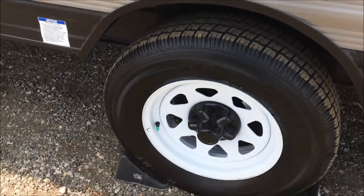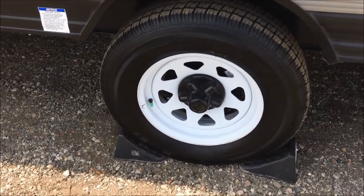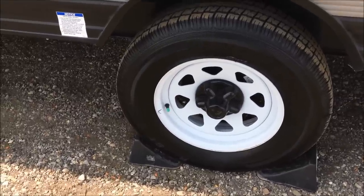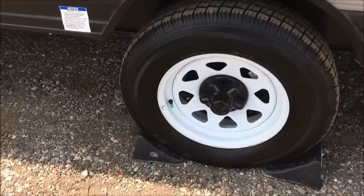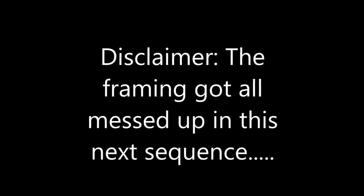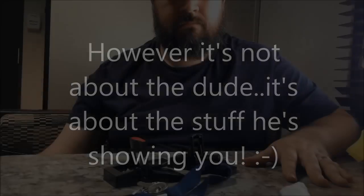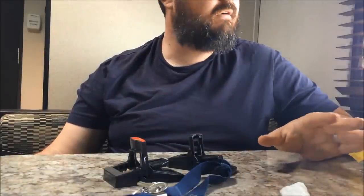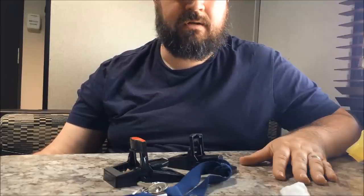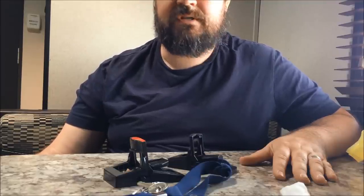There are other products you can buy that will wrap around the wheel, and I've seen people make metal shields to keep mice out, but that's a very involved process. What we'll do now is go inside the trailer and talk about what we can do to make it a less-than-hospitable place for mice to visit. So here we are inside the trailer — let's spend a couple of minutes talking about what you can do inside to make it a hostile environment.